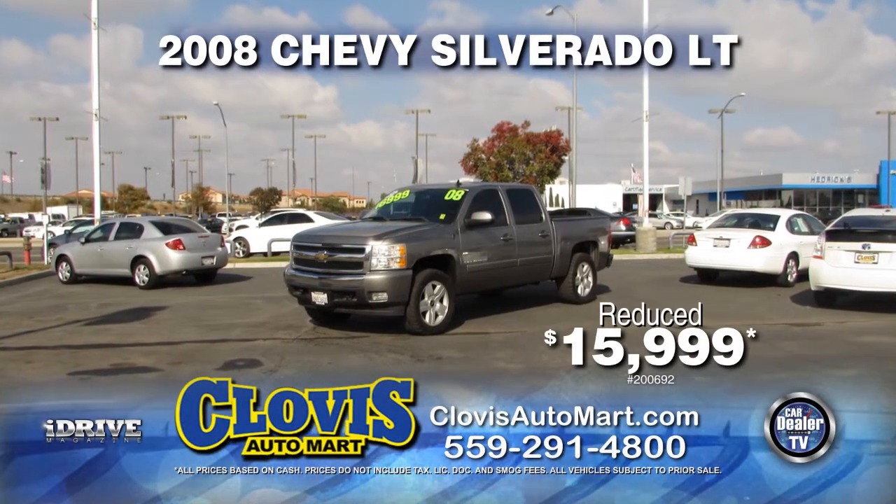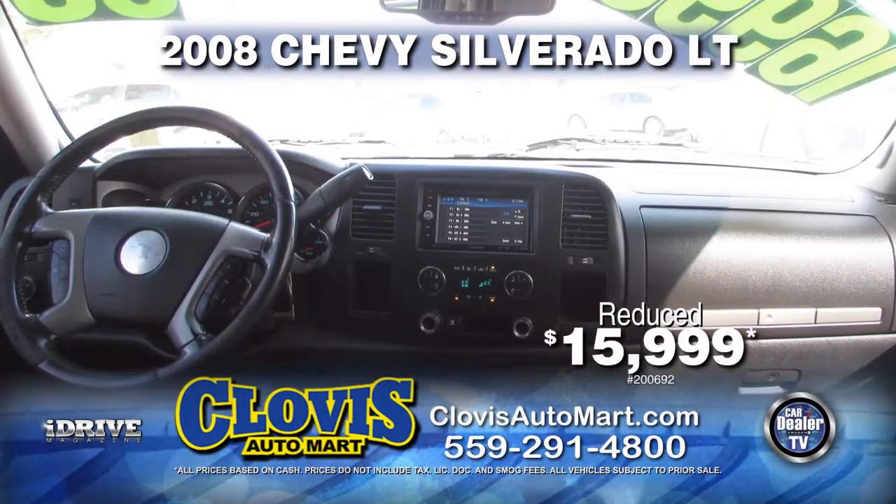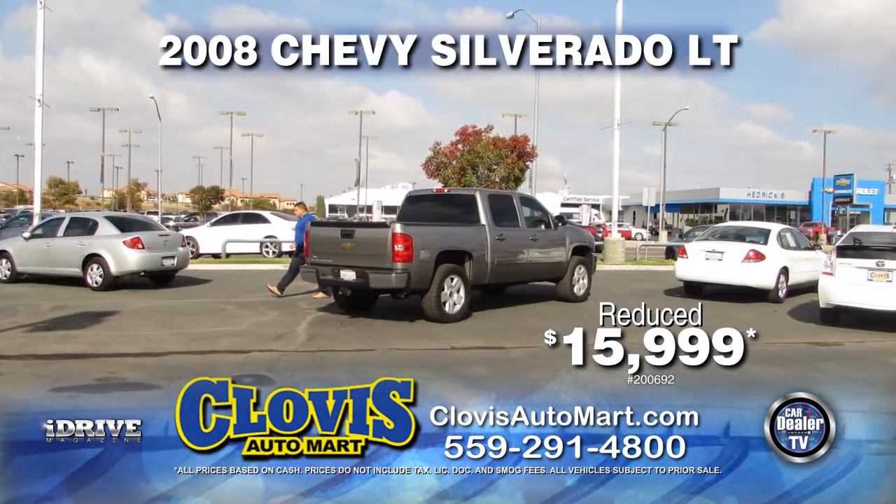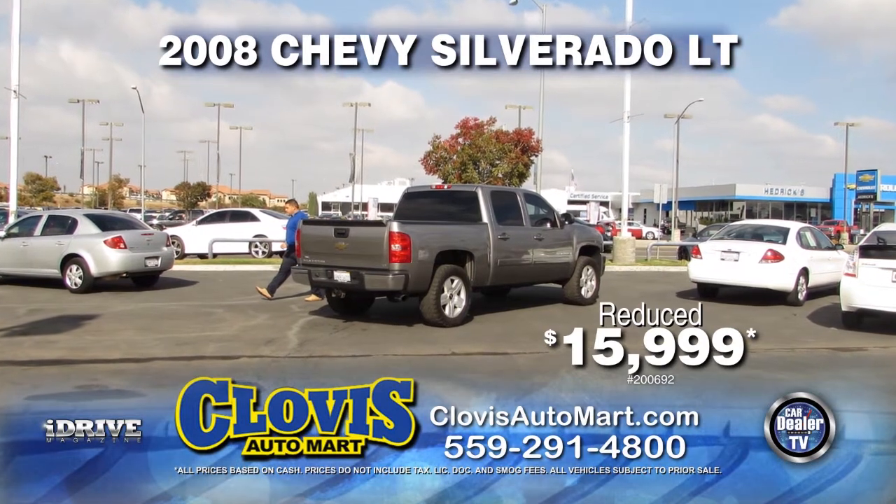Up next from Clovis Auto Mart, here's a Carfax One Owner 2008 Chevy Silverado LT Crew Cab. Nicely equipped with automatic transmission, leather seats, bed liner, and flex fuel. Pick it up today for just $15,999.